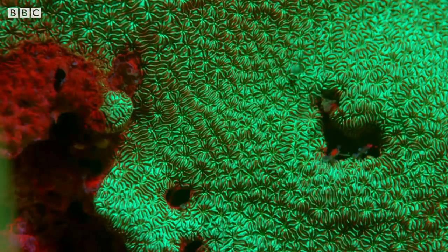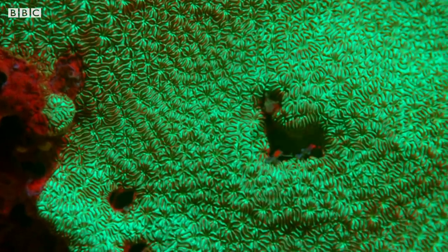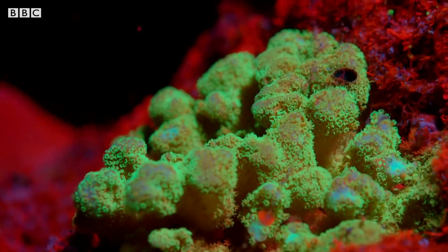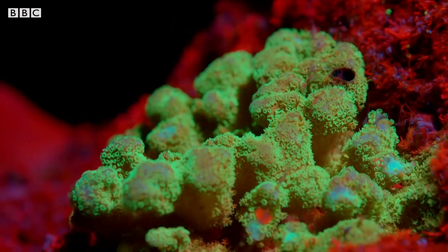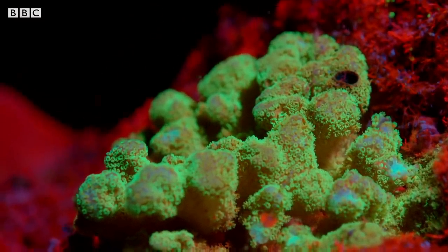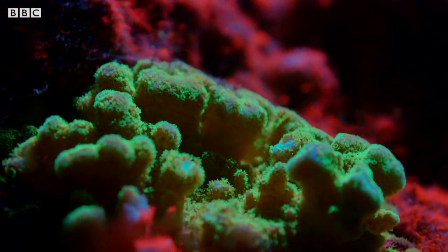Bright green fluorescence like this indicates that the coral is healthy. Scientists think they glow this colour to protect themselves from the sun's UV rays, like a kind of sunscreen. The level of green fluorescence suggests the reef is doing well.